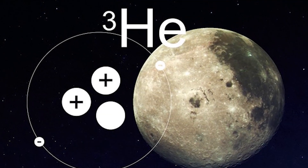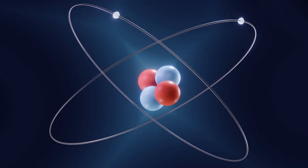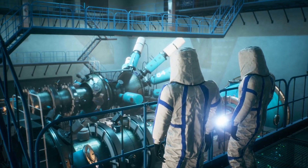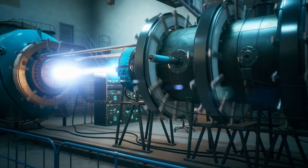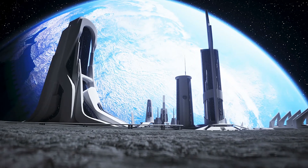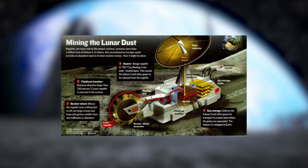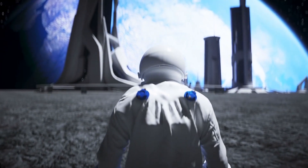One of these resources is helium-3, a rare isotope that's abundant on the Moon's surface. Helium-3 has the potential to revolutionize the field of energy production, as it can be used in nuclear fusion reactors to generate clean, sustainable energy with virtually no waste. However, harvesting helium-3 from the Moon is no easy feat — traditional mining methods would require massive amounts of equipment, manpower, and resources, making any lunar mining operation incredibly expensive and time-consuming.